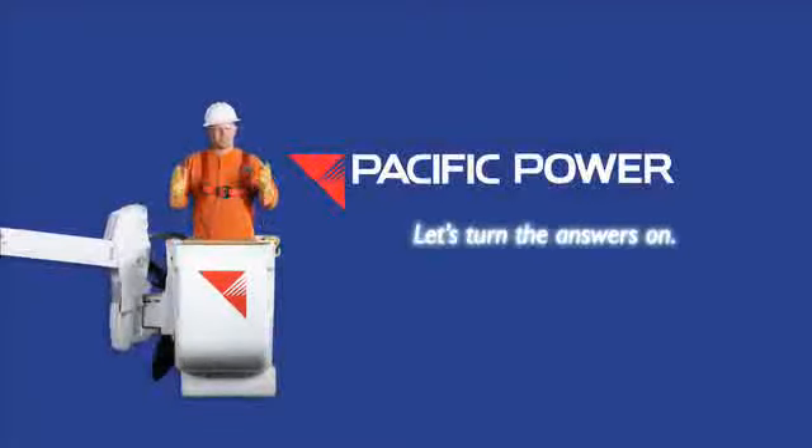If you've reset your breakers and still do not have power coming into your home, please call Pacific Power anytime at 1-877-508-5088 to report your outage. We'll have someone investigate the issue as soon as possible. Let's turn the answers on.